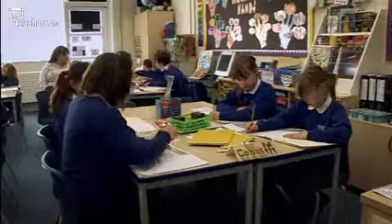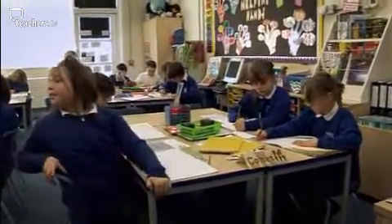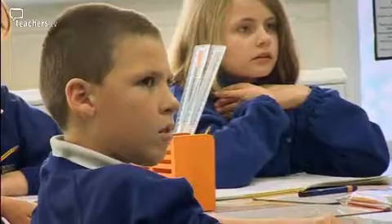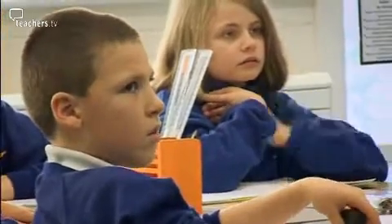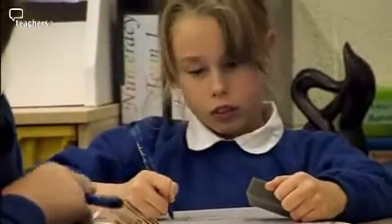We're going to be looking at a little bit of place value to begin with this morning. Very often, many dyslexic children are very good at 3D thinking, they can be very good visualisers, they're very good at remembering meaning in terms of stories, things that they've seen, things that they've done. What they find difficult is remembering symbols, but that can be made much easier for them if we use multi-sensory methods, if we use ways of teaching that work to their strengths.